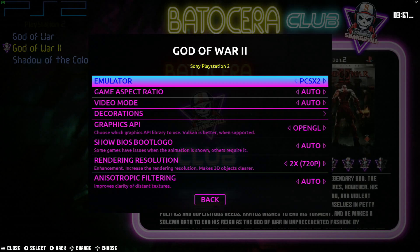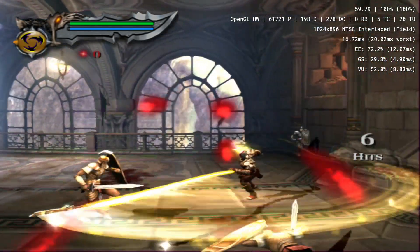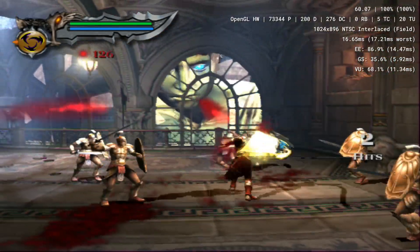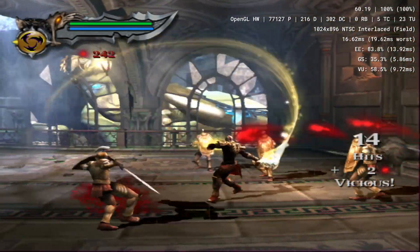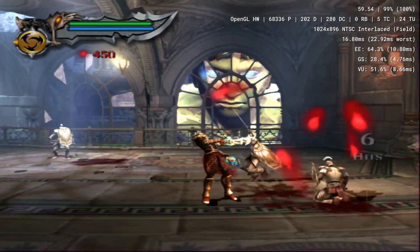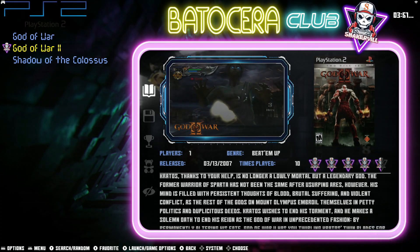Once again we're going to make sure we start off with OpenGL first, at 2x 720p. You can see it does a pretty good job at 720p using OpenGL, for the most part at 100% — 60 frames per second.